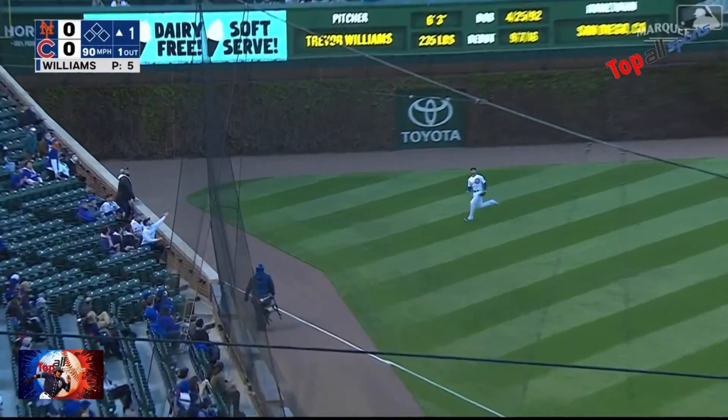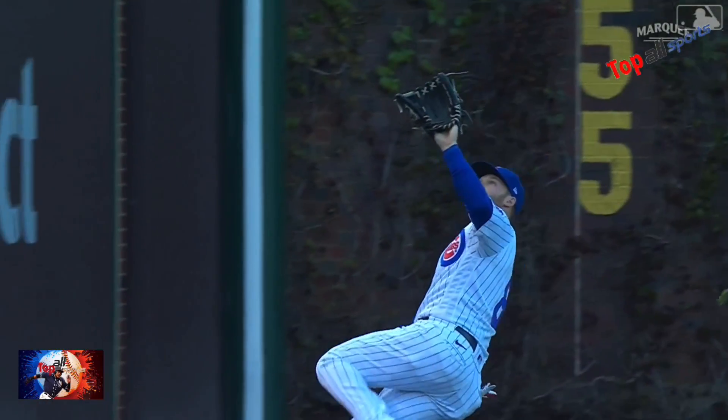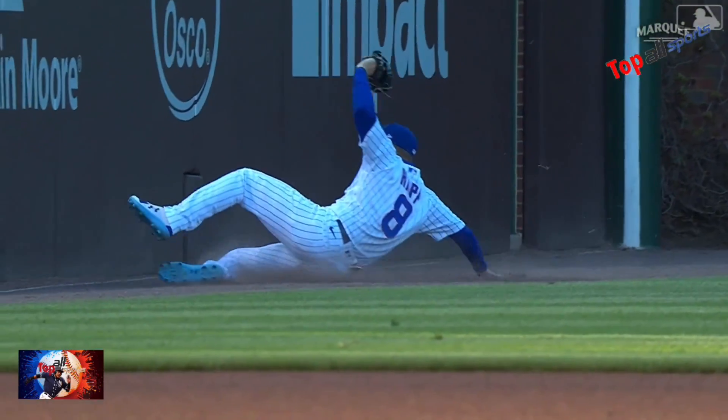Lindor in the air down the left field line — long run, sliding — and Ian makes the grab. The center fielder in left with a long run.